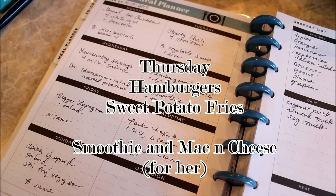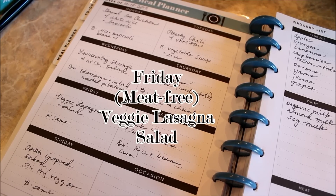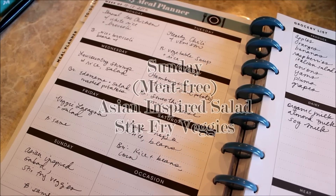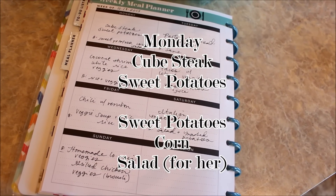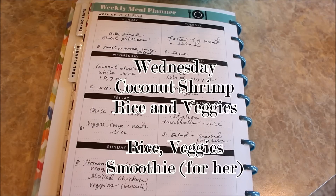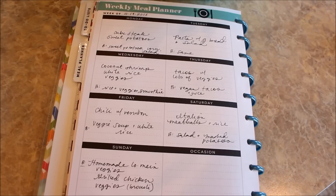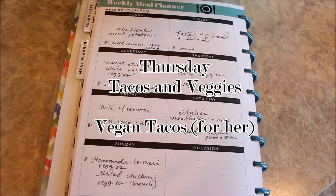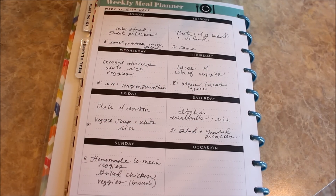Thursday: the hamburgers we had on hand. Friday: veggie lasagna all around with a big salad. Saturday: pork chops with rice and beans. Sunday: Asian-inspired salad with stir-fried veggies. Moving on to week two — Monday: cube steak with sweet potatoes. Tuesday: pasta and salad. Wednesday: coconut shrimp, white rice, and veggies — I'll link to the coconut shrimp recipe below, it's incredible. Thursday: tacos and a side of vegetables, and for my daughter a vegan walnut taco alternative I found online a few years ago, which I'll also link below.